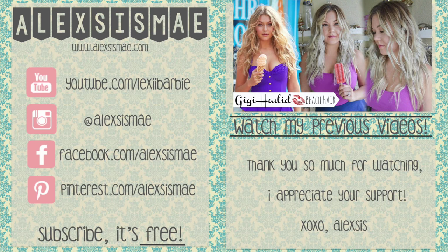All right, I'll see you guys in my next video. Bye! If you want to keep hanging out with me, go check out this really fun inspired hair tutorial of Gigi Hadid — I'll have it linked down in the description box below.